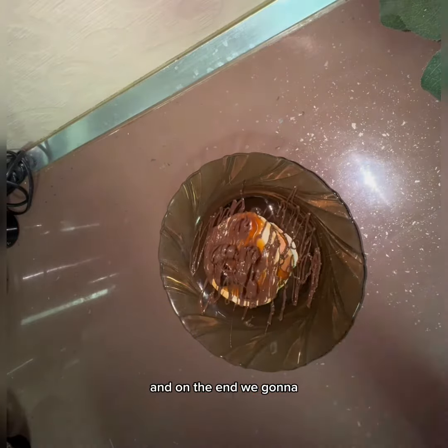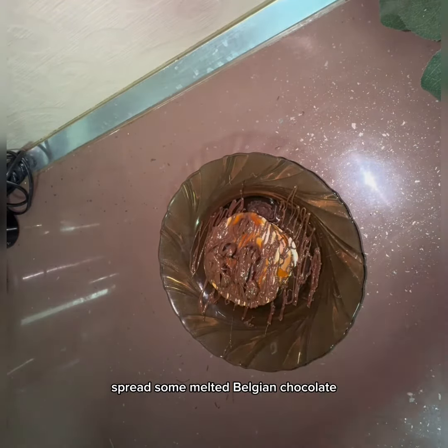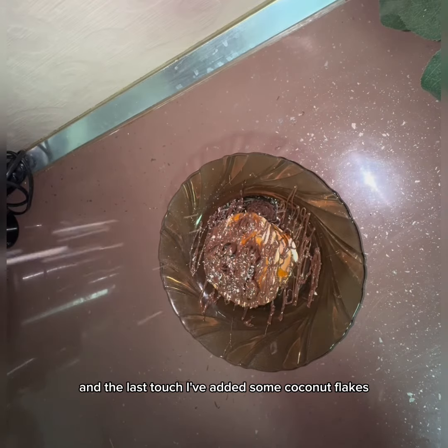And at the end, we're gonna spread some melted Belgian chocolate. And for the last touch, I've added some coconut flakes.